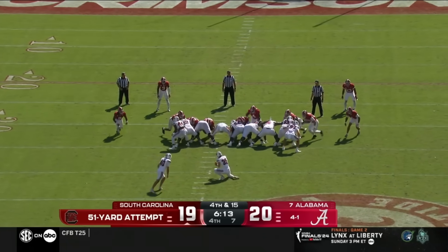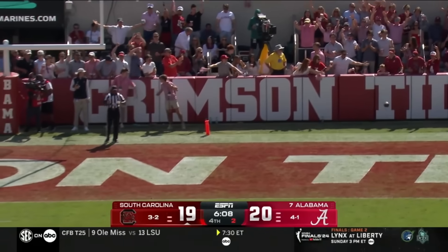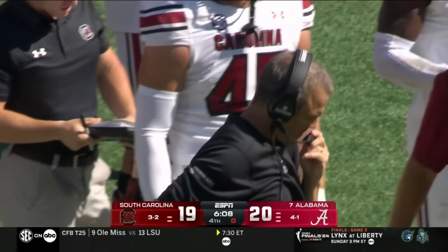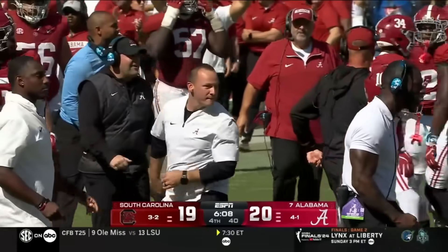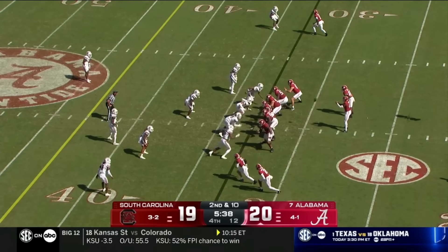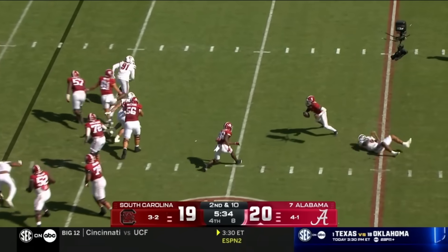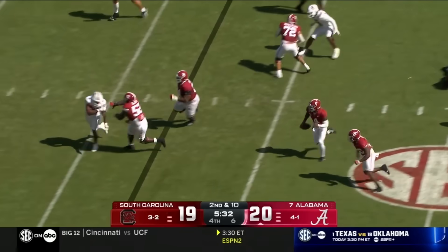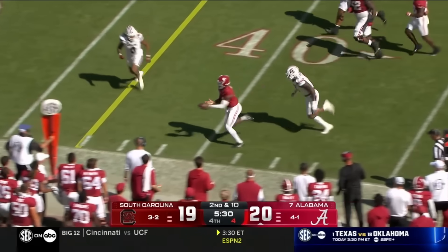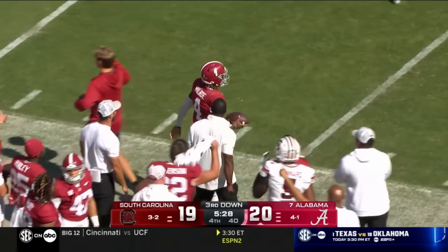Alex Herrera — does he have it? No way. Not close. Bama maintains the one-point margin. Second down and ten — Milrow being chased again but keeps his footing, and now this is where he's dangerous as he strides out and reaches the ball for the line to gain.